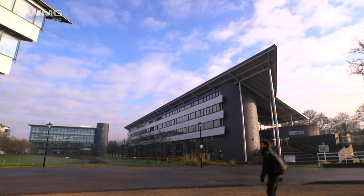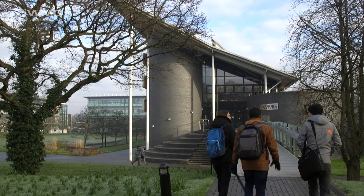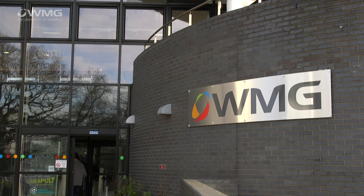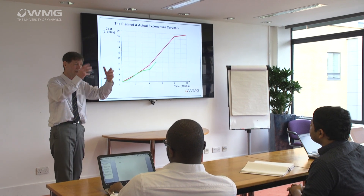Many universities offer project management courses which focus specifically on one particular area. At Warwick, we see project and programme management as a generic set of skills which has wide application. On a project management degree you learn the value of focus, clarifying your objectives and organising your activities and resources towards that clear objective.